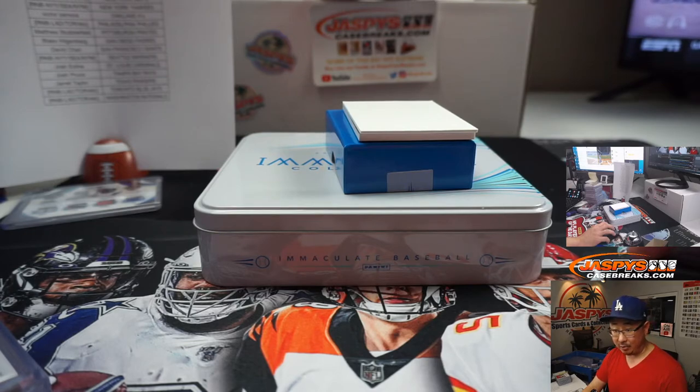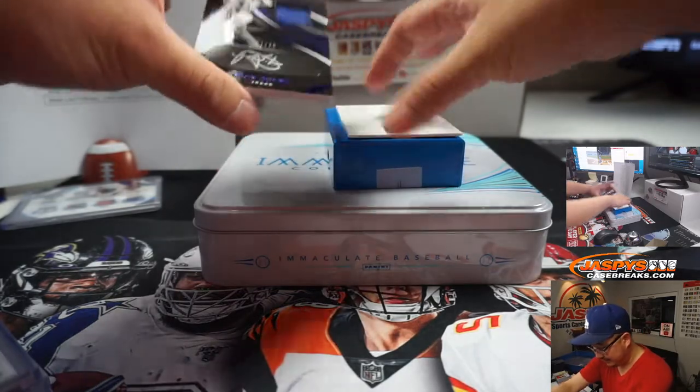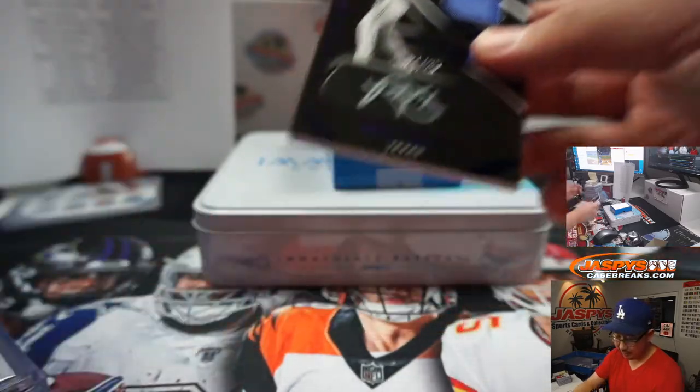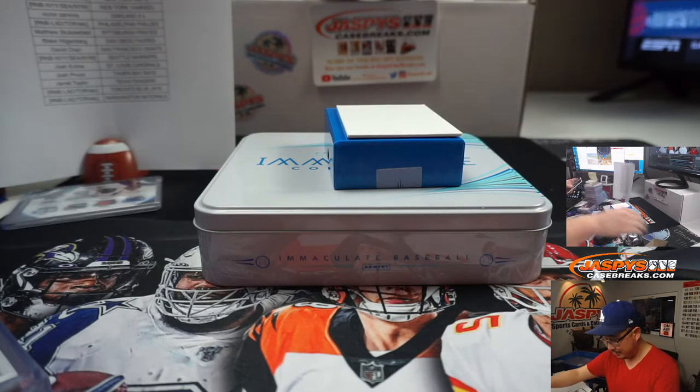That hit was in the first inning. Mookie Betts singled on a line drive to center fielder Dalton Varshow — bottom of the first. They haven't recorded a hit since. Unbelievable. Last hit is a nice one — Nick Solak, monochrome, 21 out of 25, jersey and silver ink autograph on the iBlack. Texas Rangers, Jarrell Taylor with the last two hits.